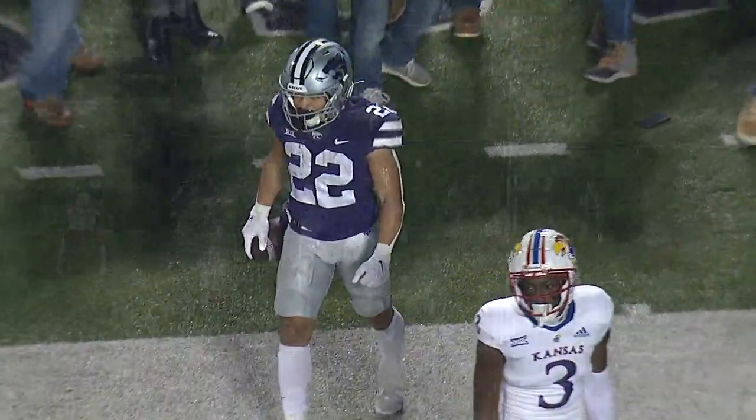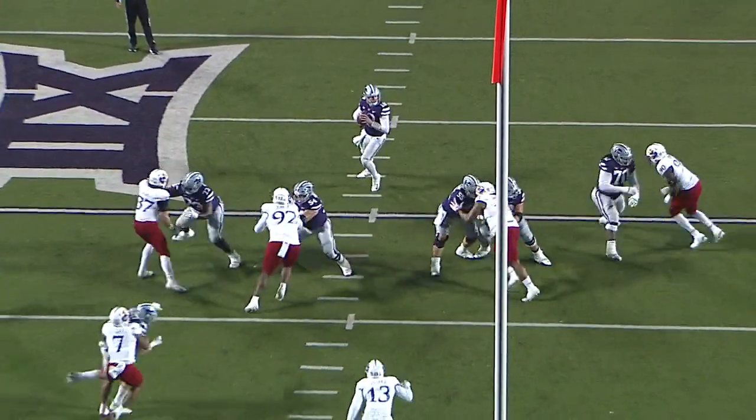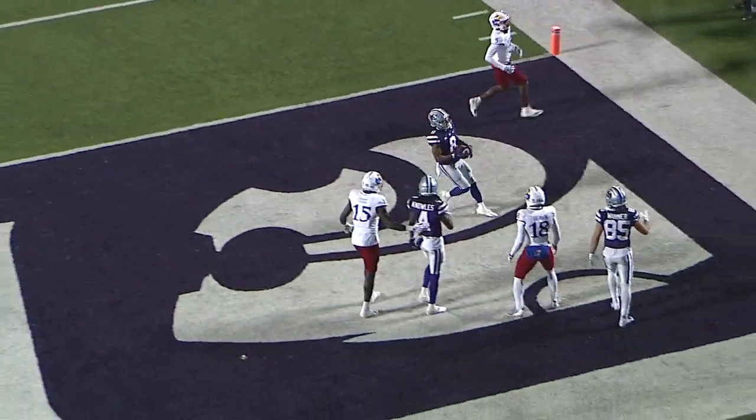Melo Dodson saves the score. Shifting is the Jayhawk defensive front — Will Howard to throw, good protection, fires to the far side. It's caught — Phillip Brooks!